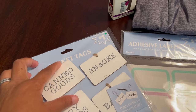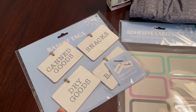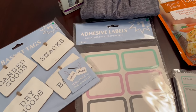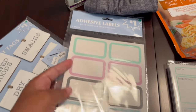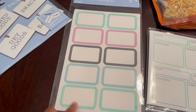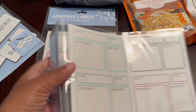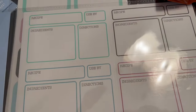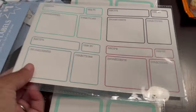I saw these really cute basket tags — they were a dollar each. They had a white color and also a wooden color. I also grabbed some adhesive labels for a dollar each; there are two sheets with 10 little labels. This one was also a dollar — adhesive labels with three sheets — and as you can see it says 'recipe,' 'used by,' 'ingredients,' and 'directions.'